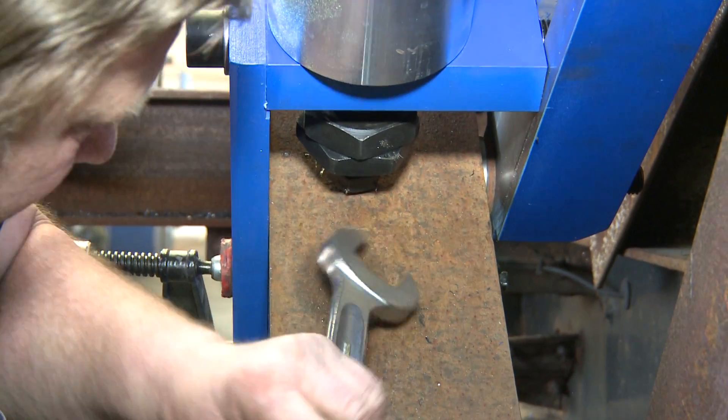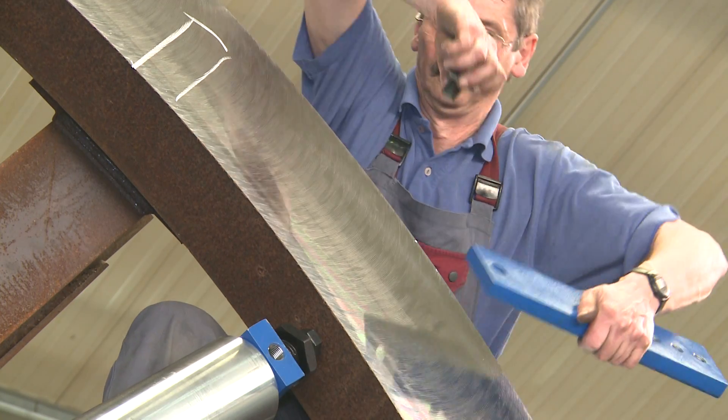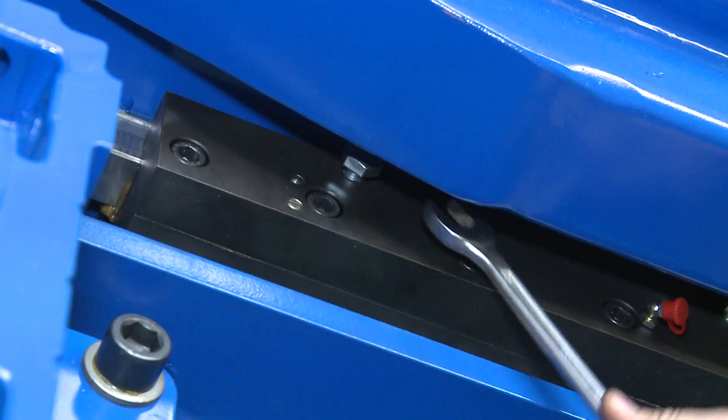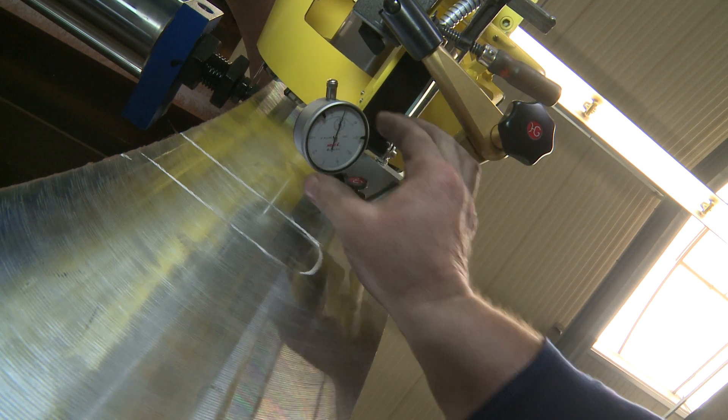After the machine is fixed to the workpiece, the stoppers are removed and the crossbeam with the milling head are adjusted to the diameter of the flange and mechanically clamped. The machine is now aligned in the flange.